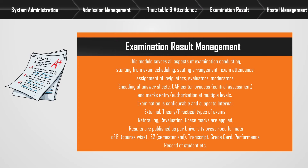Retotaling, revaluation, and grace marks are applied. Results are published as per university prescribed formats — E1 course-wise, E2 semester-end, transcript, grade card, and performance record of student, etc.